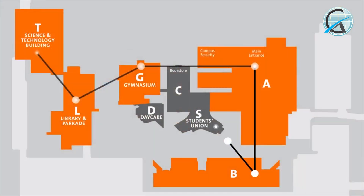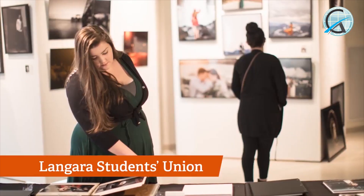We've visited a lot of areas on campus and talked a lot about our services, but I don't want to miss mentioning the Langara Students' Union. LSU representatives are voted into their positions by students and are advocates for student issues. The LSU building itself is a great place to eat, hang out, or play some table tennis.